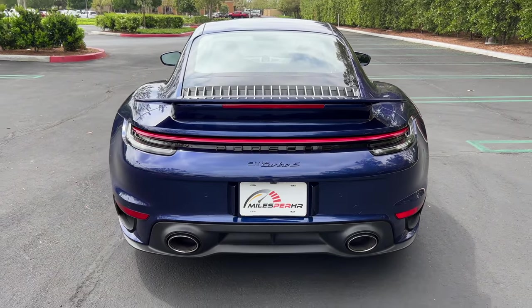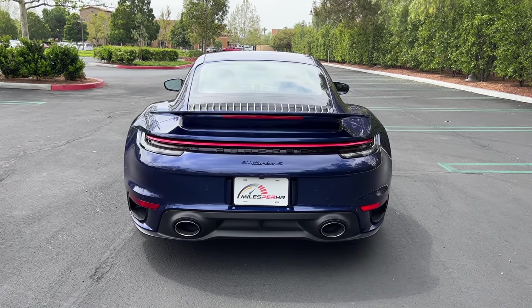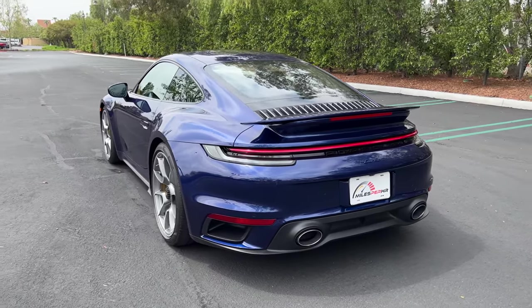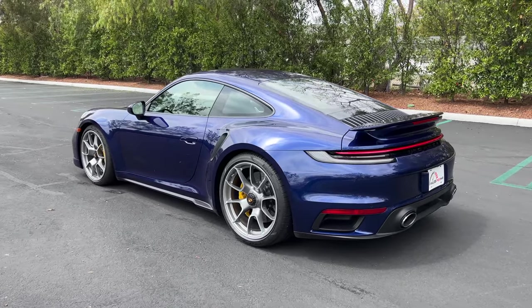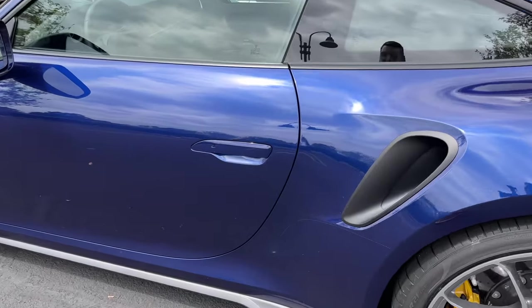There are large oval exhaust ports within a black diffuser. That rear end, the tapered greenhouse, and the prominent hips just does something to you. Someone with no attention to detail might confuse it for a standard 911, but everyone else is going to know there's something special with this car. Let's see about that interior.